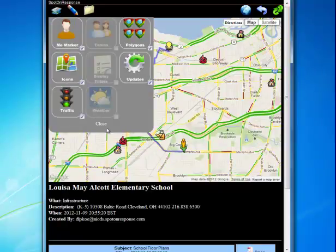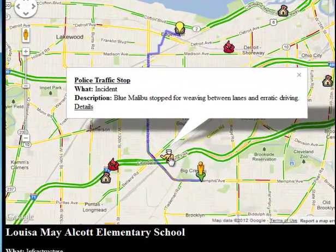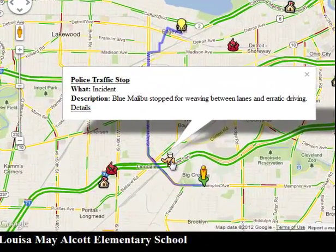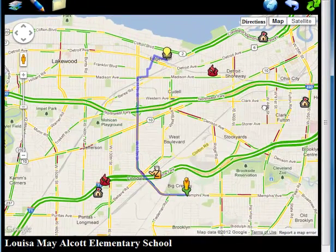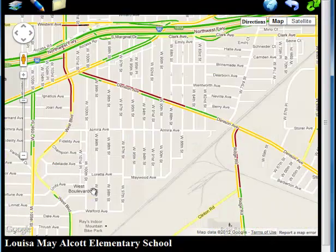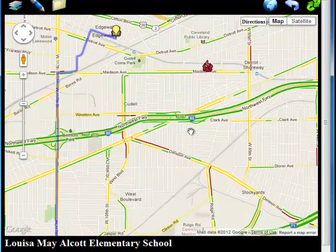The reason a teacher would carry this device — which is just their phone — is because it has benefit to them every day. Wouldn't it be nice to know, as a teacher, that there was a police stop nearby and that your transit might be impeded? We can show traffic from the area, giving people a reason that this tool is useful to them every day.